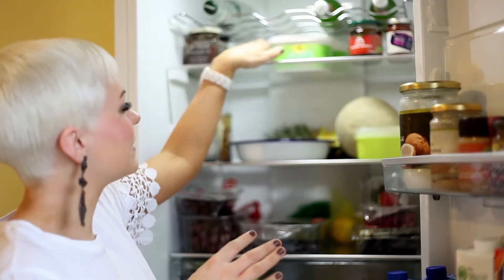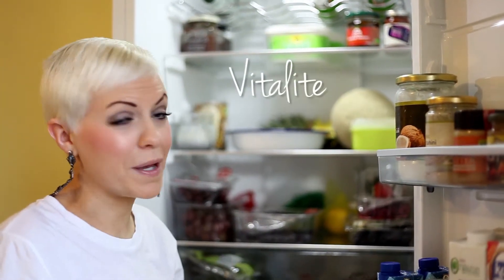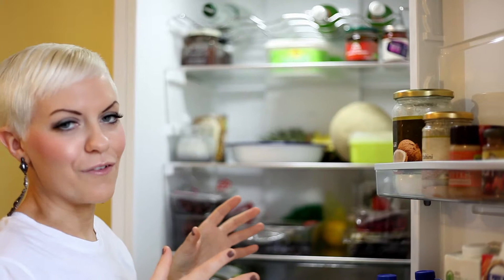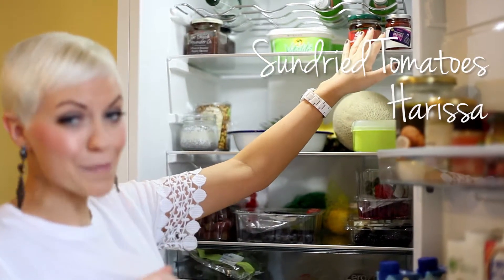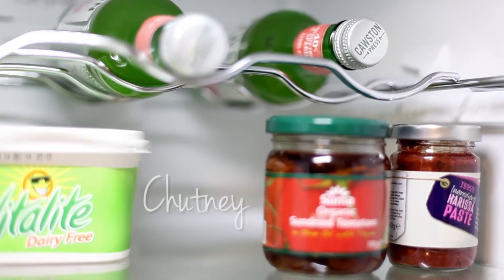Up here I always have some non-dairy margarine — I only use it for baking, but it's really convenient to have around. Sun-dried tomatoes and harissa are good staples, and always some chutney for a bit of dipping.